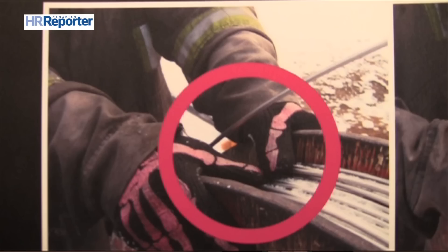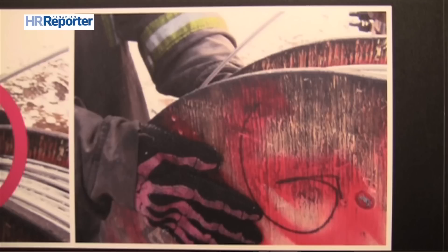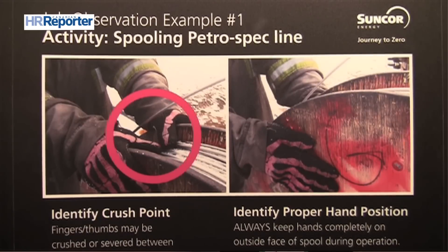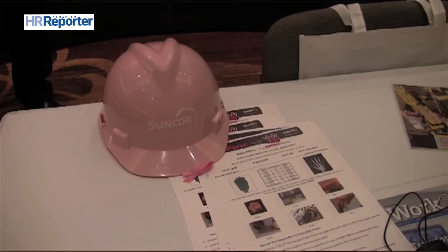During an intervention, we talk to the worker about where his hands should have been. They take two pictures: a picture where his hands were — at risk — and a picture where his hands should have been based on the standard operating procedure he was doing. They fill out the rest of the job observation, and that observation gets shared with the rest of the rigs working for our company.